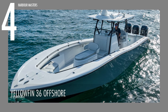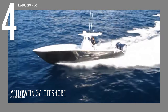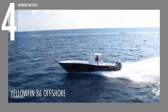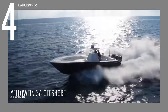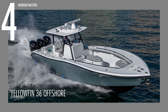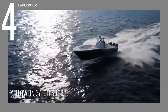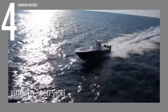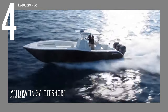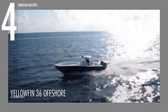Cruising in at number four is the YellowFin 36 Offshore, essentially a more spacious variant of the 34 Offshore. This vessel combines a four-stroke V6 engine with a robust 1,250 horsepower or 919 kilowatts and is well known for its fusion of advanced technology and angler-friendly design. It can reach a maximum speed of 58 knots or 67 miles per hour, and maintains a cruise speed of 54 knots or 62 miles per hour, covering an impressive 747 nautical miles or 860 miles on a single tank.